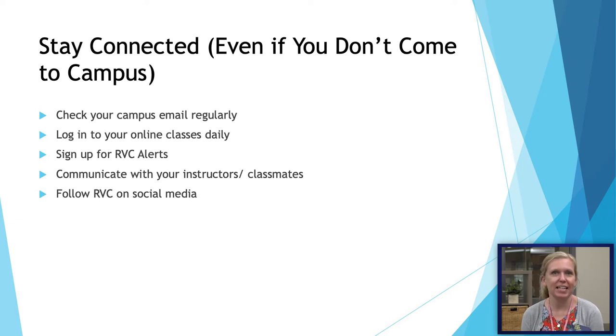Make sure to stay connected. Check your campus email regularly, log into your online classes, sign up for the RVC text alert system, and make sure you're communicating with not only your instructors but your classmates. I also recommend following RVC on social media to find out what's going on on campus.